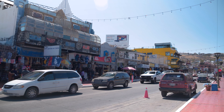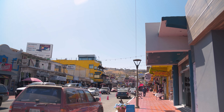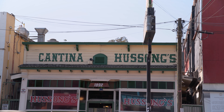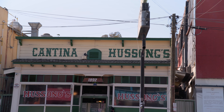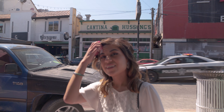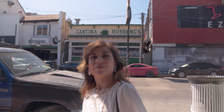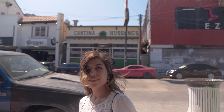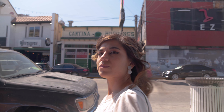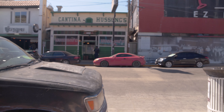The streets definitely have a lot of character — and characters! Welcome to Cantina Hussong's. This place opened back in 1892 — it's Baja California's oldest cantina. And they are the other bar that claims to have created the margarita. Let's go check it out.